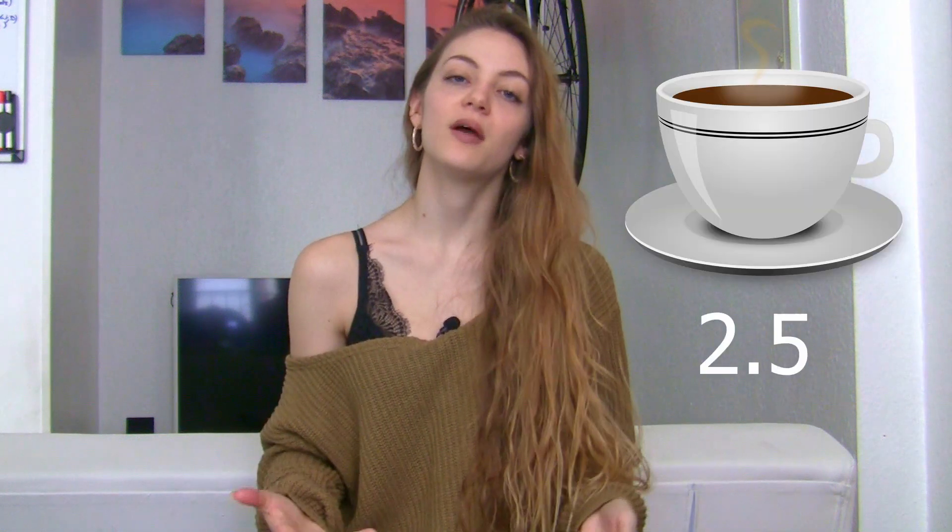Coffee beans before being turned into coffee have a super high antioxidant rate, around 20. It drops down to 2.5 when turned into coffee, but that's still a pretty good amount. And espressos are better, as they have an antioxidant content of around 14.